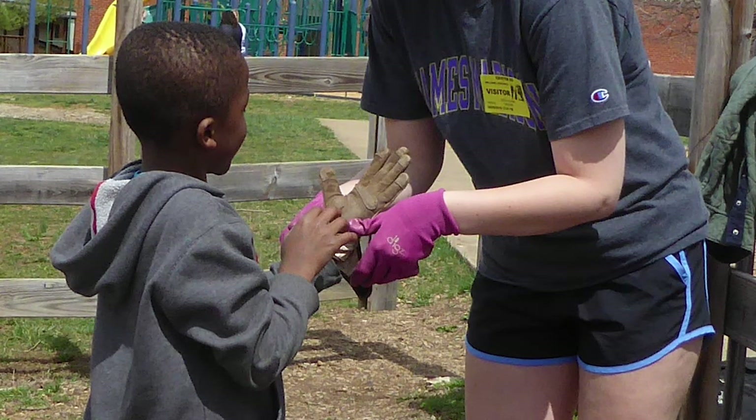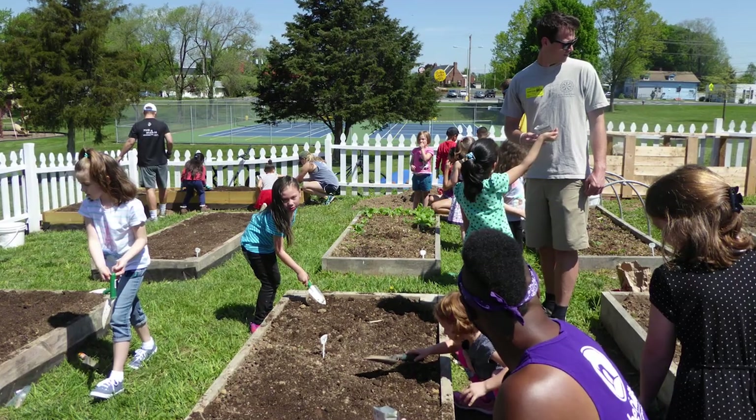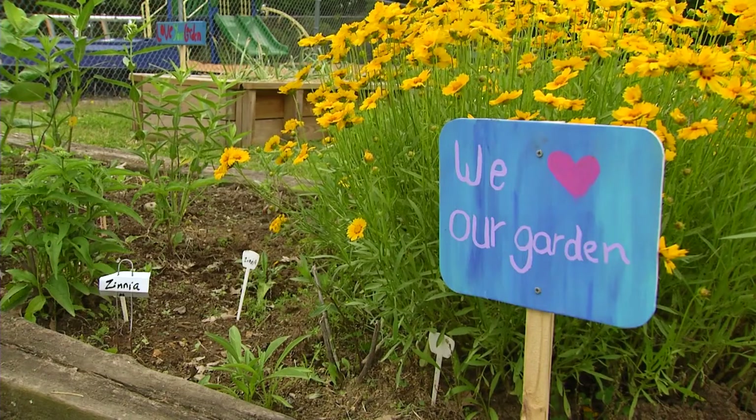When I go into the garden, I like trying to find the hummingbirds.